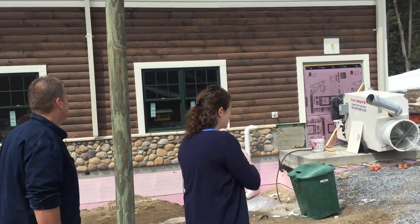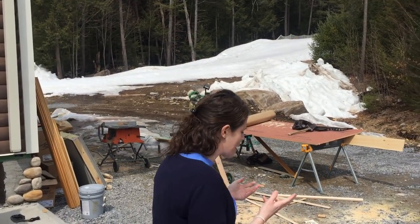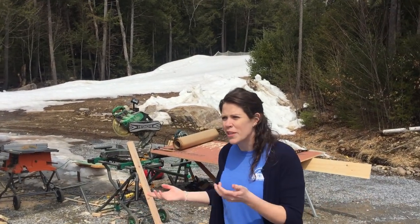We're going to head inside and check out what it looks like inside the building. As you can see, we still have some snow on our ski hill. We're hoping that that goes away as we're starting family weekends in the next two weeks here at camp, but it is still beautiful and we're excited about it.